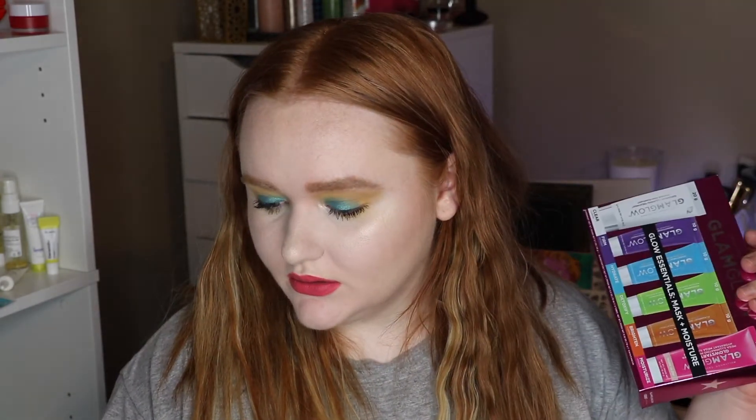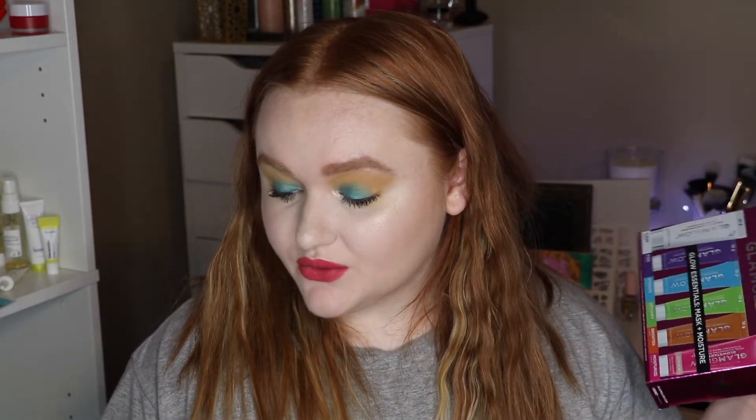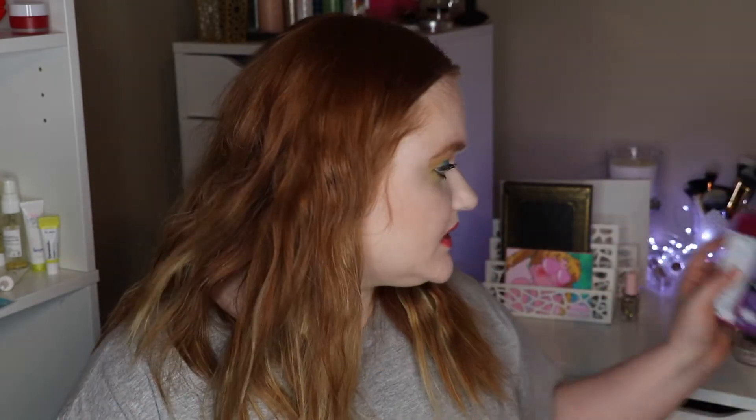This set retails for $39 — and on the packaging it actually shows an $86 suggested value and $44 on some sites. I bought it for $12, which is insane. You can actually get these at some Sephoras.